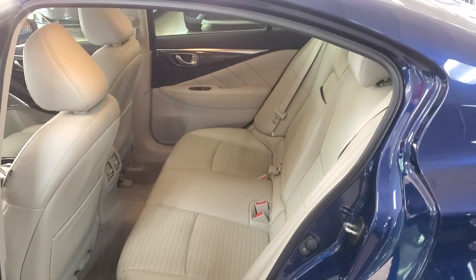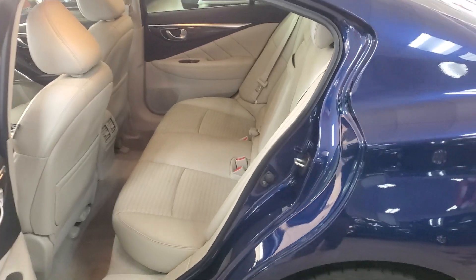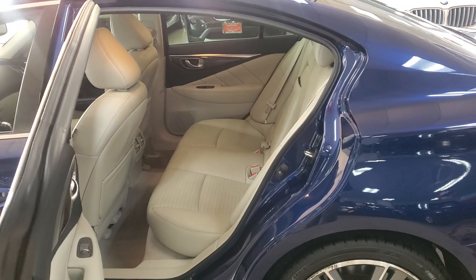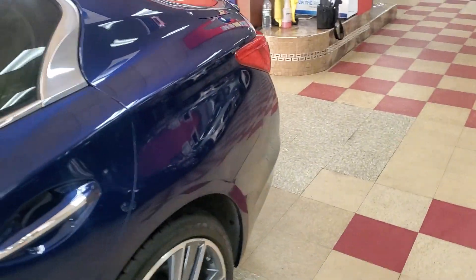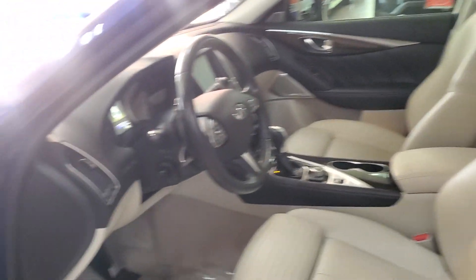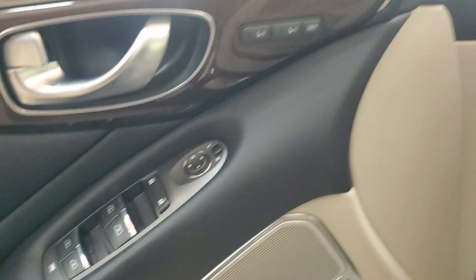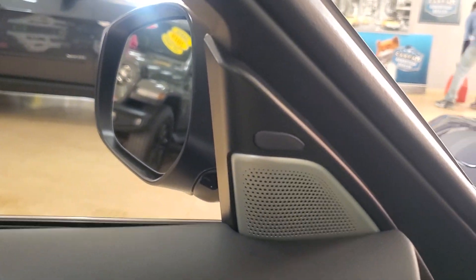Look at this — the blue with the beige interior is beautiful, really really nice. Power seats of course. This one has the Bose sound system, blind spot monitor — all available options.